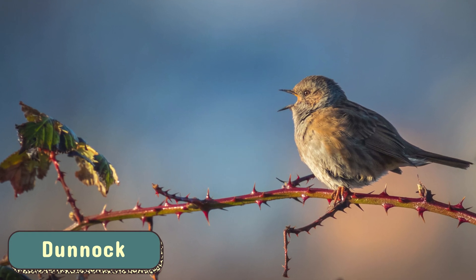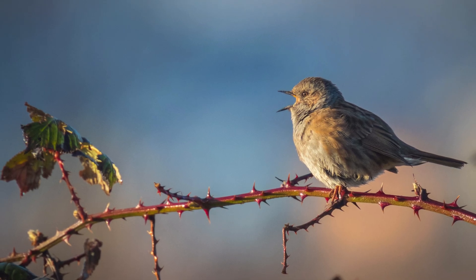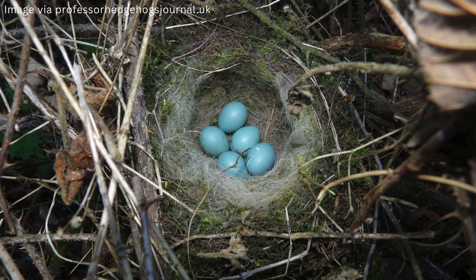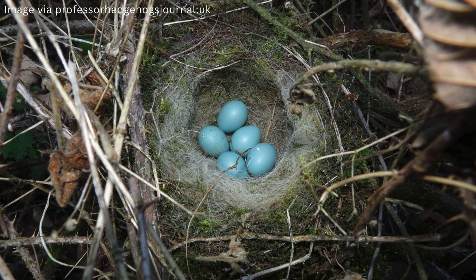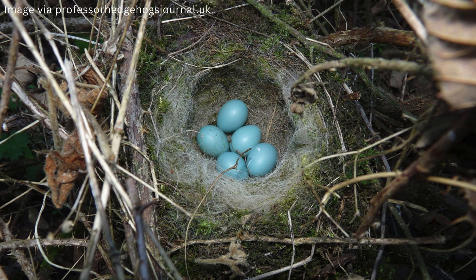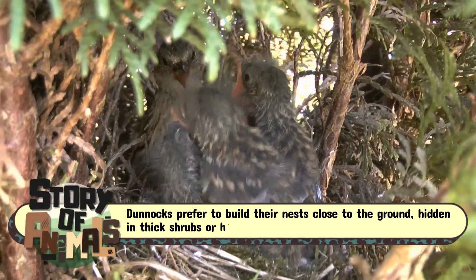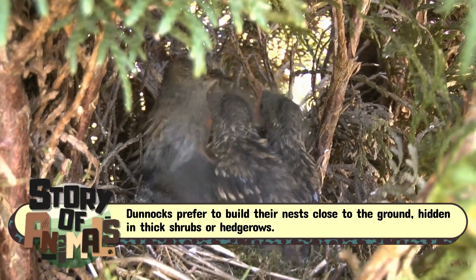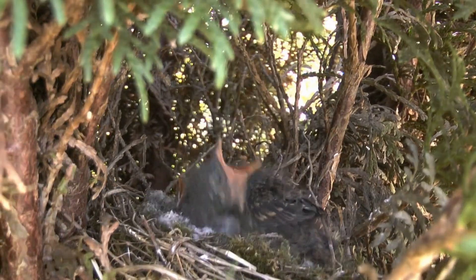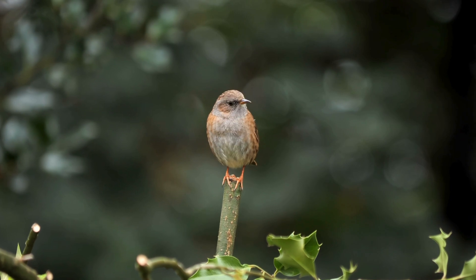The Dunnock — the undercover drama queen. Don't be fooled by the drab brown feathers of the Dunnock, also known as the hedge sparrow. This unassuming little bird lays striking blue eggs that are often brighter than its more colorful cousins. Dunnocks prefer to build their nests close to the ground, hidden in thick shrubs or hedgerows, making their blue eggs all the more surprising when discovered.